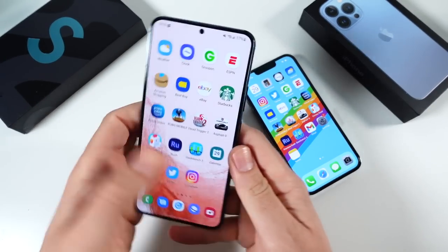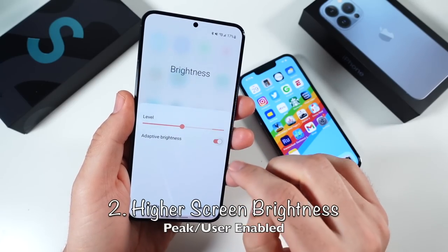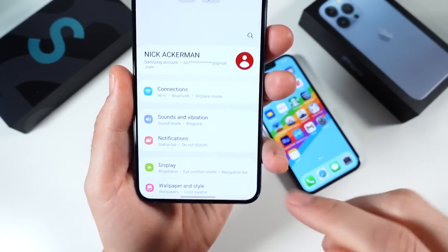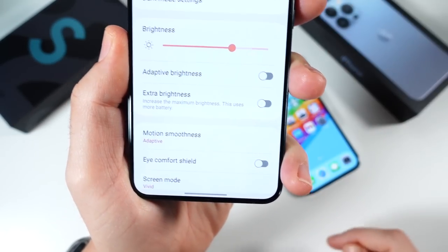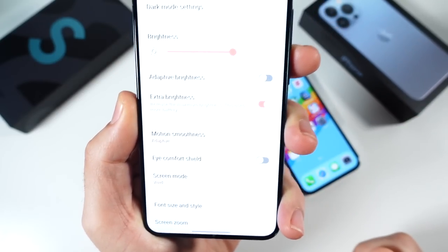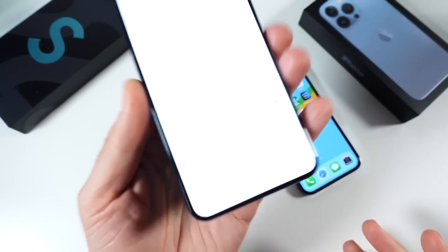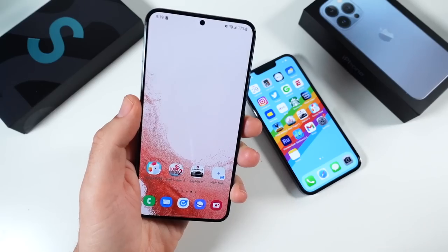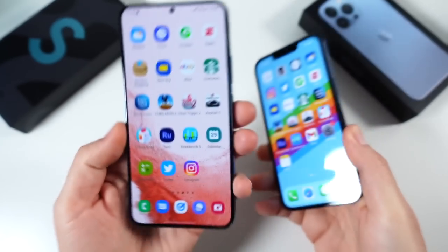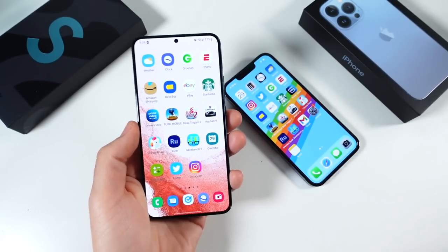Number two: the screen all the way around the board is just brighter. It simply has a higher peak brightness. If you're wondering why it doesn't look that way, there is a simple tweak you can do with the Galaxy S22 Plus — go down here to display, scroll down, and Samsung has added the extra brightness mode. When you turn that on, you will find yourself the ability to tweak this to ridiculous levels. This phone is just simply a brighter phone. Take it outside and the Galaxy S22 Plus will be easier to see.